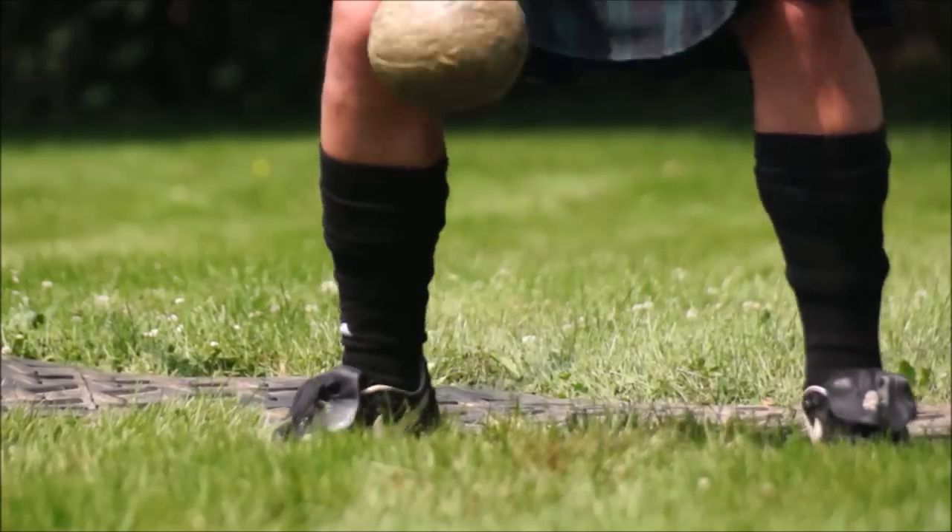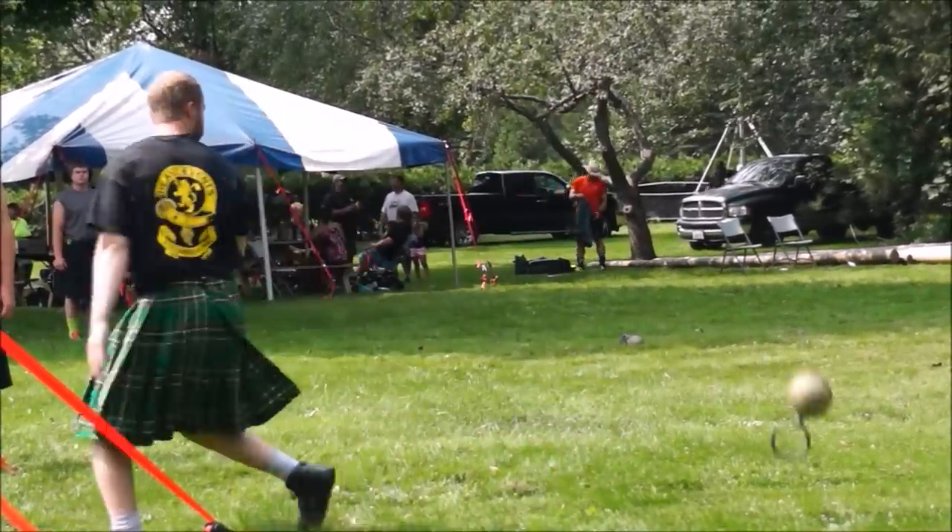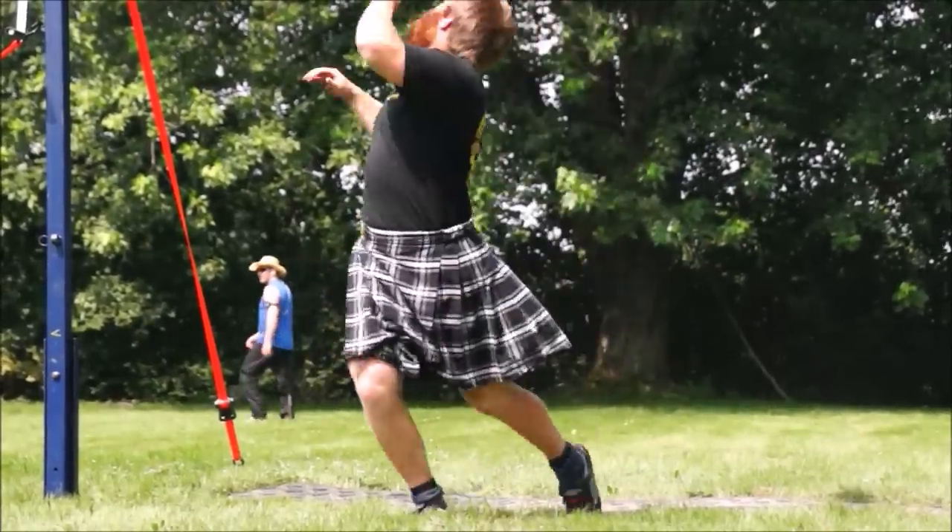We then attended the Weight for Height event, where athletes toss a weight over a pole vault bar. The bar kept getting raised, increasing the level of difficulty.